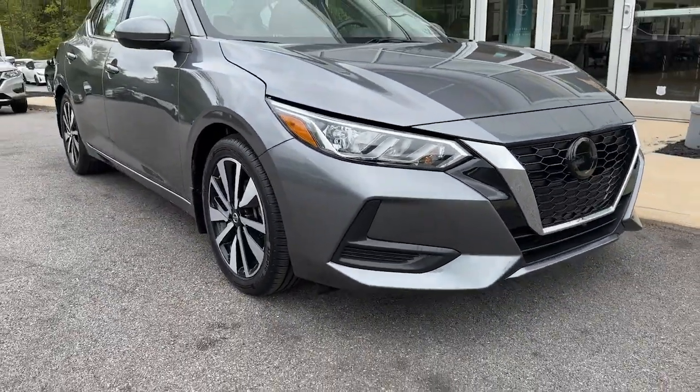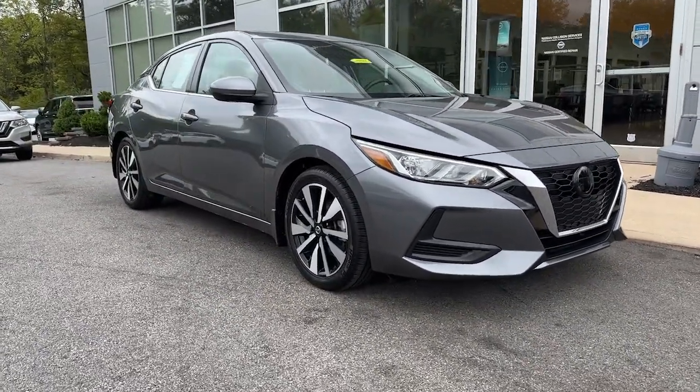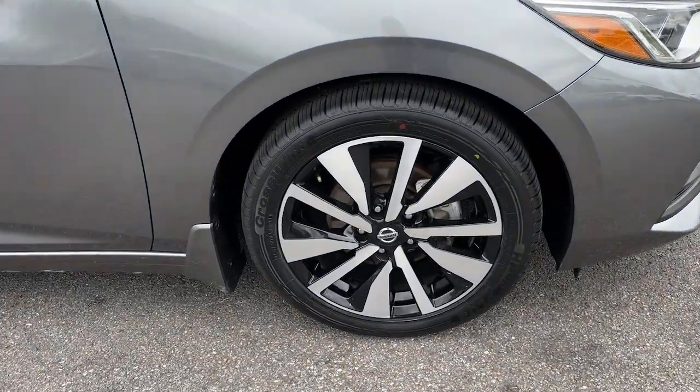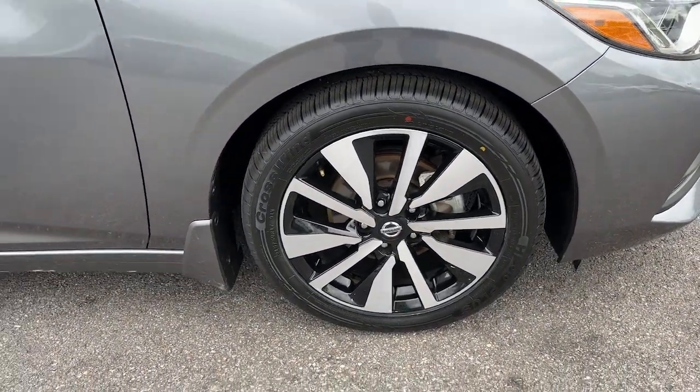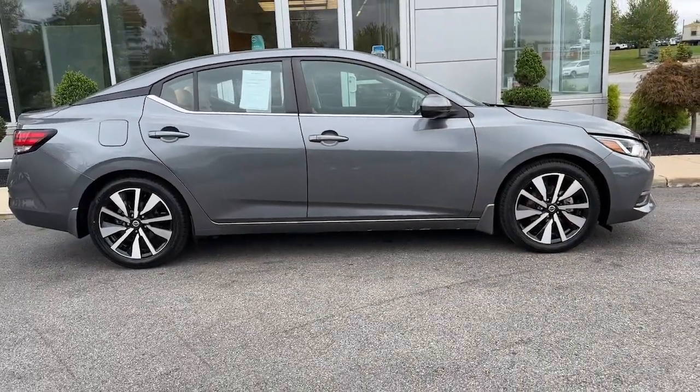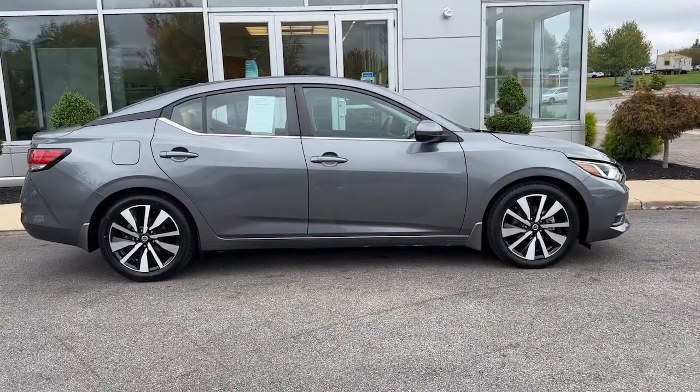Comfort, convenience, safety, and fun are all yours in the sleek and spirited Sentra. This mid-size four-door with modern flair delivers a roomy interior with plenty of creature comforts and thoughtful storage solutions, a suite of standard driver-assist safety tech, and an unmistakably sporty ride.